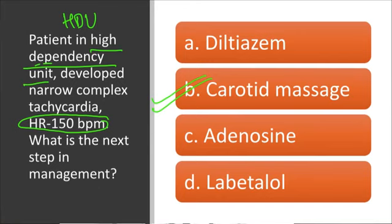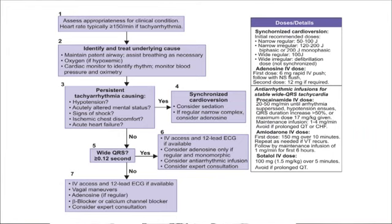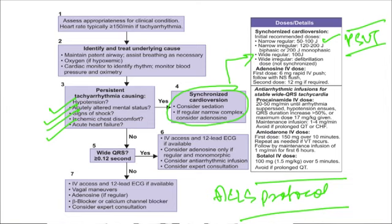The first step is carotid sinus massage, followed by adenosine or diltiazem — adenosine is the drug of choice. The algorithm for tachyarrhythmias: if the patient has instability — hypotension, altered mental status, shock, or acute heart failure — go for synchronized cardioversion. According to the ACLS protocol, for narrow regular rhythm (typically PSVT), give 50–100 Joules; for narrow irregular rhythm (typically atrial fibrillation), give 200 Joules. When cardioverting an AF patient, you must rule out underlying thrombus if the duration of arrhythmia is more than 48 hours.